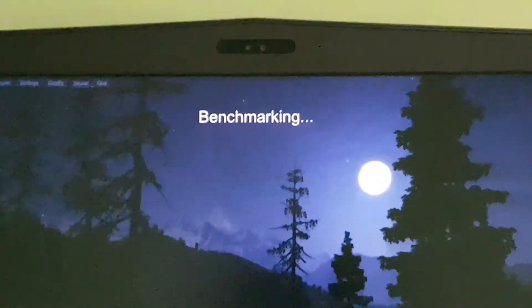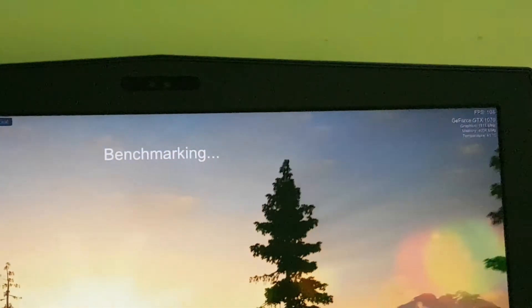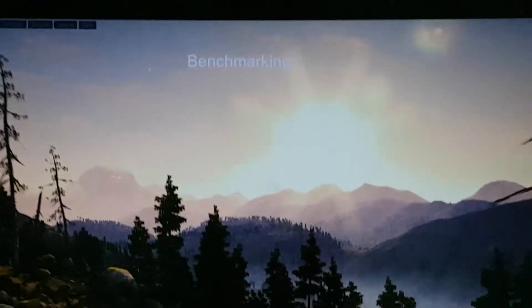You guys can notice the FPS on screen — as you can see it goes around 120 FPS. Wow, that's cool!